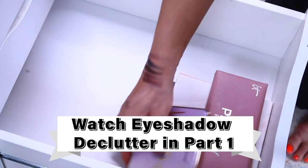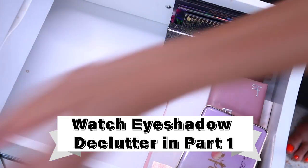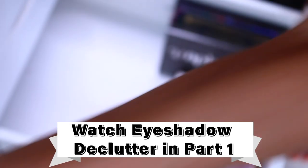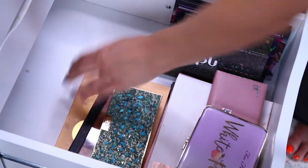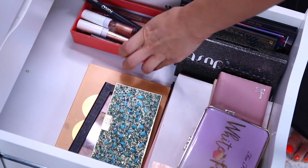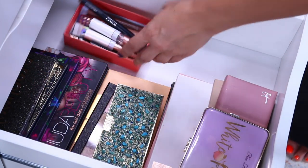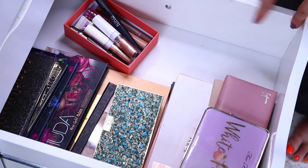Basics, color, and special effects — here we go. I think this should work. I'm going to move color here, and we're going to have singles, and I'm going to find a tray for liquid eyeshadows and pigments.